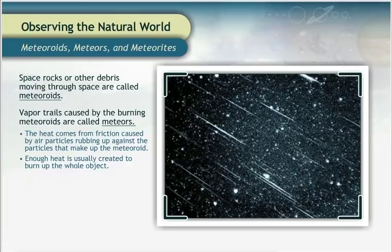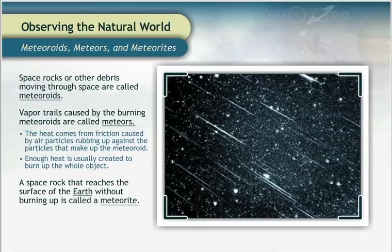While a space rock is hurling through space, it is called a meteoroid. On rare occasions, these space rocks won't burn up completely. If one of these objects reaches the surface of the Earth without burning up, it is called a meteorite.